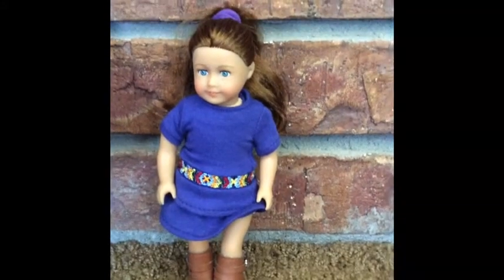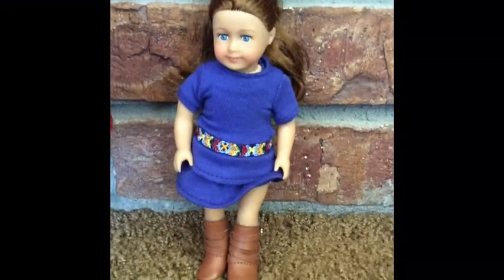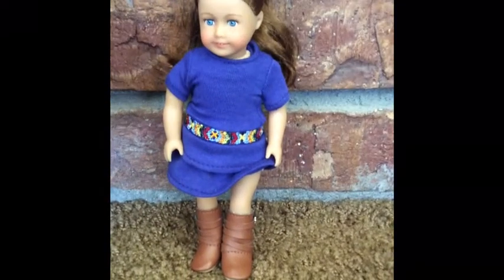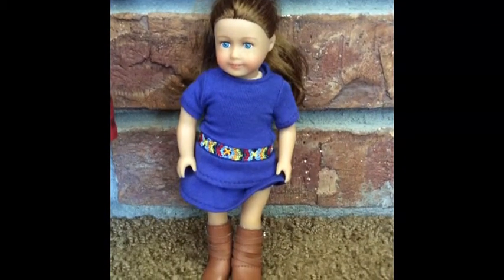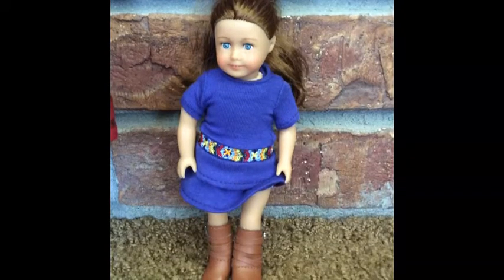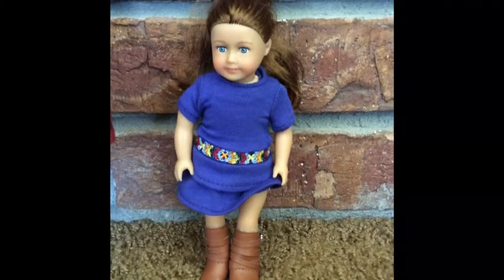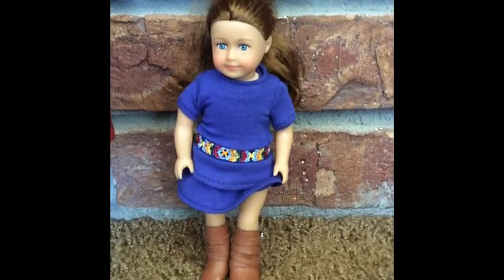My next doll is Sage Copeland and she is a mini doll, as you can tell from the size of Leilani to the size of Sage. I actually got her at Costco — they were selling her as a mini doll. She was the Girl of the Year 2013, and now it's 2014. They were apparently selling her at Costco with two Sage books and a Sage mini doll. I definitely wanted to grab her because I loved her, so I got Sage just yesterday. I like her boots and her dress and she's really pretty.